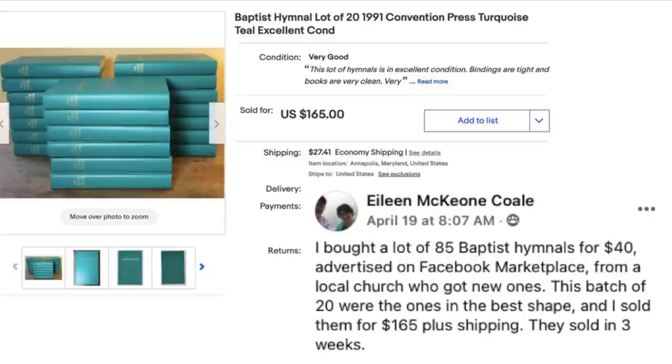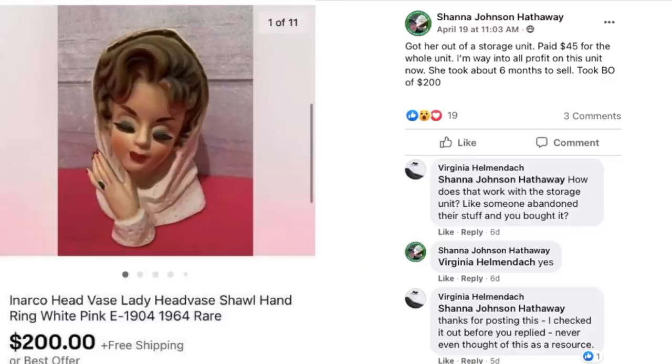Eileen Cole bought a lot of 85 Baptist hymnals for $40 from a local church advertising on Facebook Marketplace — the church had gotten new ones. This batch of 20 were the ones in the best shape and she sold them for $165 plus shipping; they sold in three weeks. $40 turned into $165.